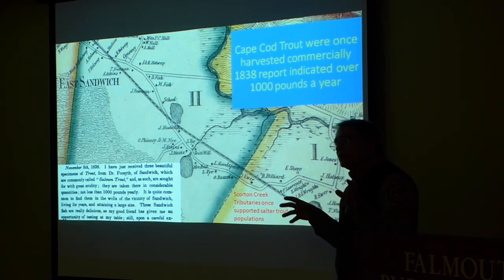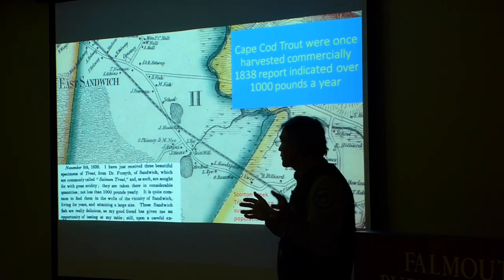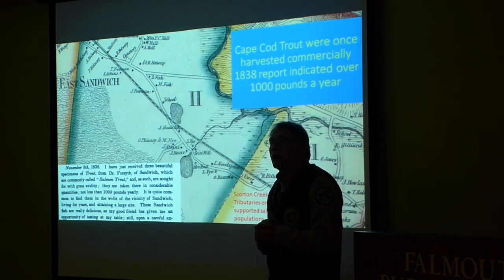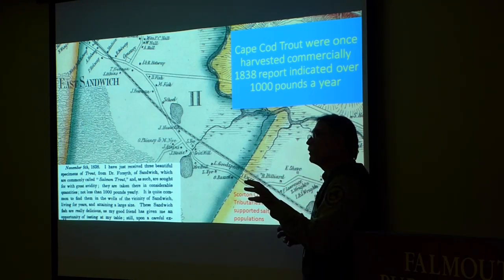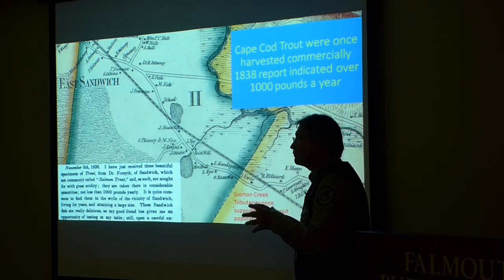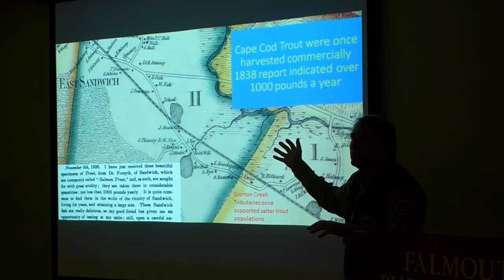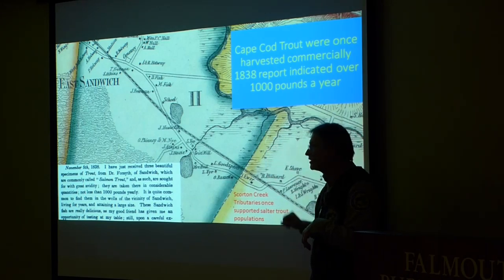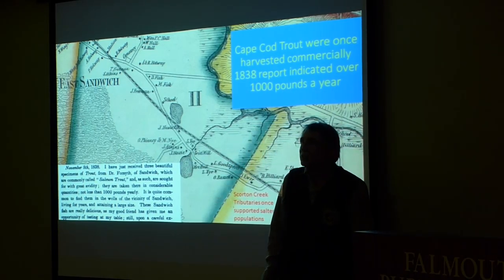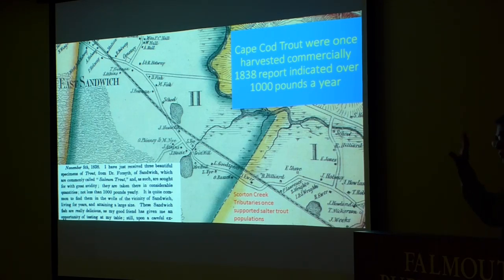Some other early records about sea-run trout abundance come from a letter in 1838 talking about 'salmon trout' — another name for sea-run brook trout — describing the taking of over 1,000 pounds a year out of the Sandwich waters. They would ship them to the Boston market and get twice as much money as for brook trout from other streams, because sea-run trout had that nice orange flesh and were highly valued as a food resource. These days I don't think there's much left of any brook trout in Scorton Creek, though I'm still searching for remnant fish there.